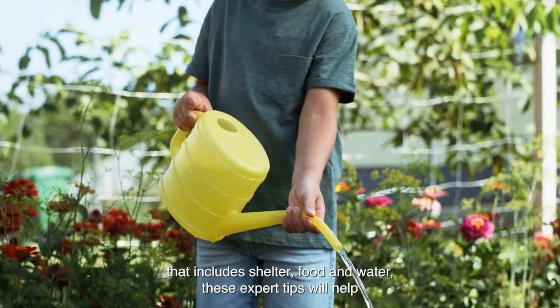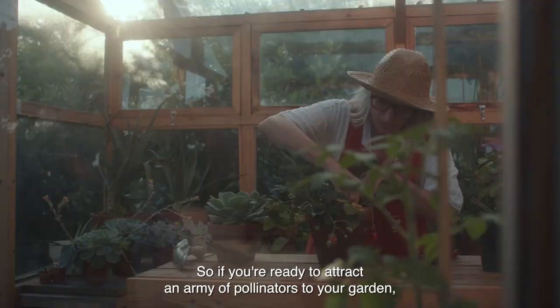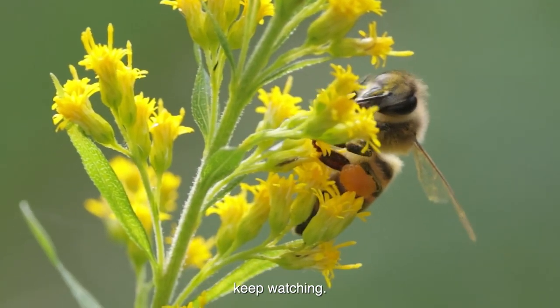these expert tips will help you create a pollinator-friendly oasis in your own backyard. So, if you're ready to attract an army of pollinators to your garden, keep watching.